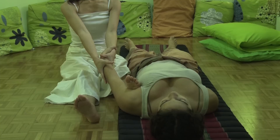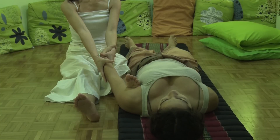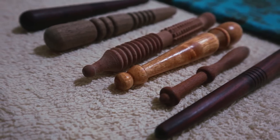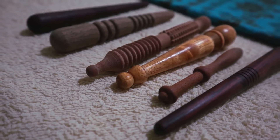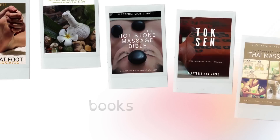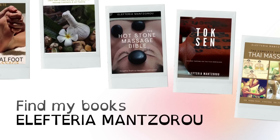Thank you for joining me today. I hope this episode has helped you understand the importance of biomechanics in massage and how working intelligently with your body, not against it, will always serve you better in the long term. And don't forget — gravity is always there to help. Use it!